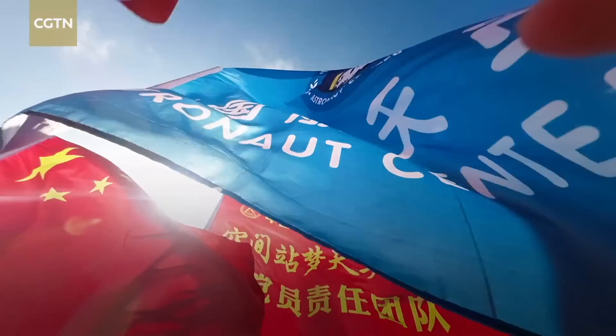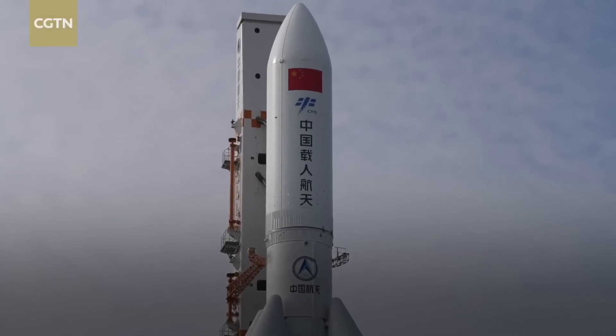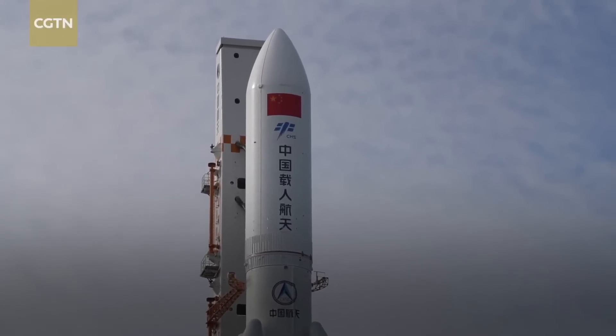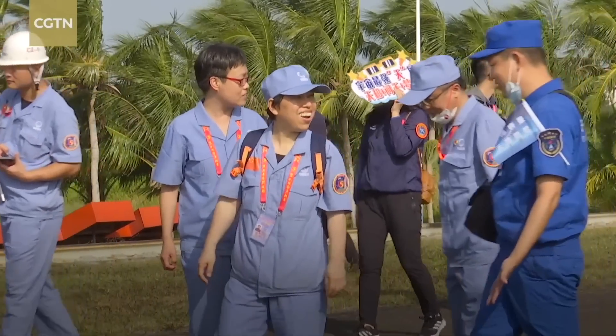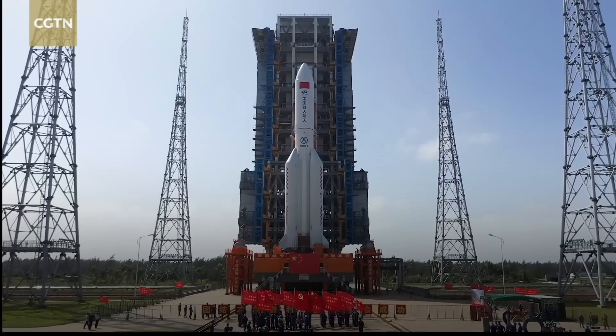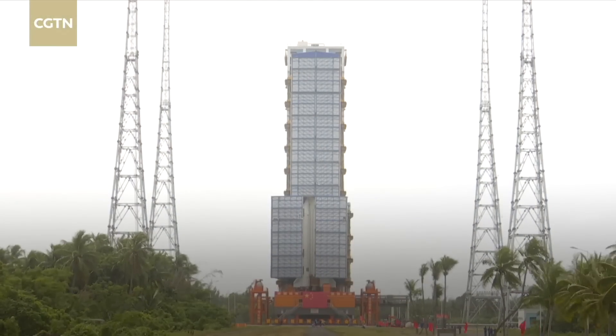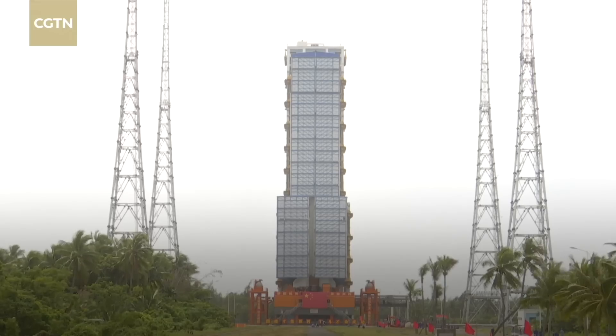I feel especially excited and proud because after Mengtian, the second space lab, is sent and docked with the Chinese space station, the CSS will basically have taken shape. Since the maiden flight of the Long March 5B rocket, I've been constantly coming here, and we have this tradition to escort the rockets to the launch pad. Now, as always, I am excited. The transportation took close to three hours to finish. The flight combination will then go through the final checks and get ready for the mission.